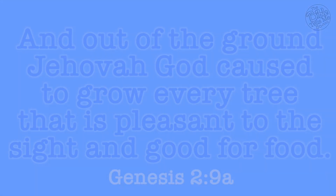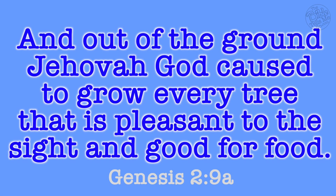Now let's have you say this verse all together as a family. We'll put the words on the screen. Are you ready? One, two, three, go. Good job.